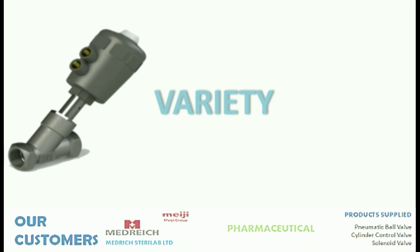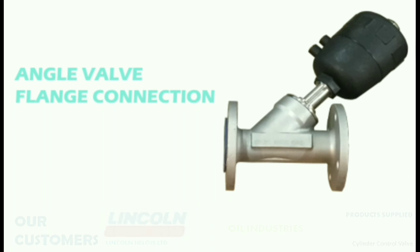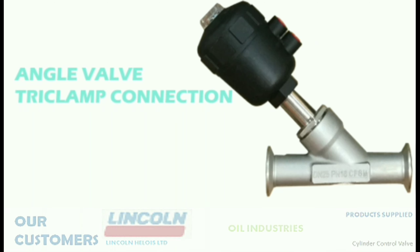Sudei Engineering Corporation manufactures angle valves with four connection options: screwed connection, flanged connection, tri-clamp connection, and welded connection.